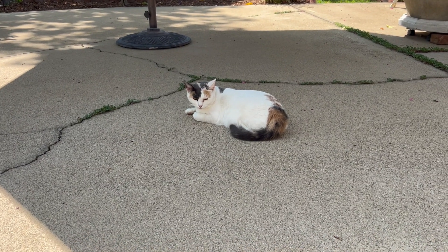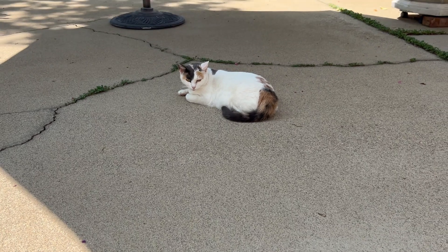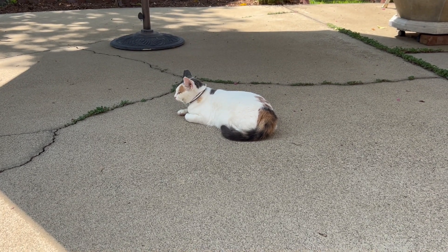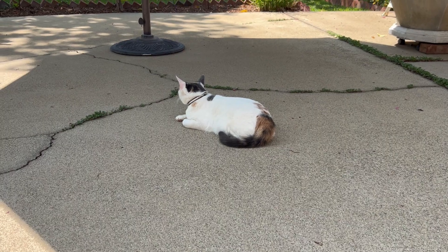Good morning, everybody. It's Dave and here's my sidekick, Beau. As you can see, she is in the shade, and that is kind of where I want to be. So we're going to head out to the garden and take a quick look around.